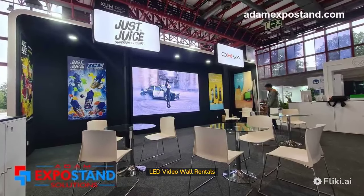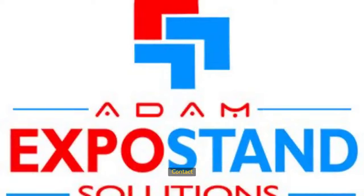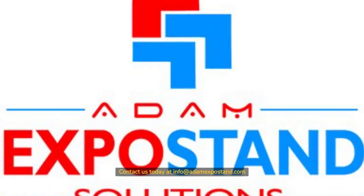LED video wall rentals in Spain, tradeshow LED wall booth design and build. Contact us today at info@adamexpostand.com. Thank you.